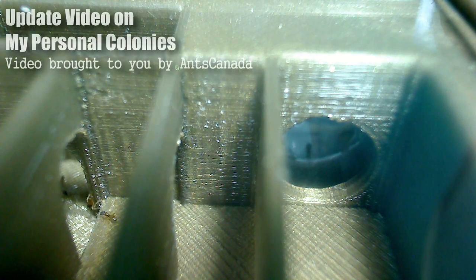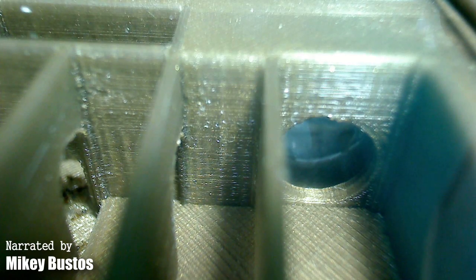Hi guys, what's up? Thanks so much for tuning in to Ants Canada, another episode. For this video, I wanted to do an update on some of my colonies. A lot of you guys have been asking me to do an update video as to what colonies I have now, so I wanted to show you what ants I am currently keeping.